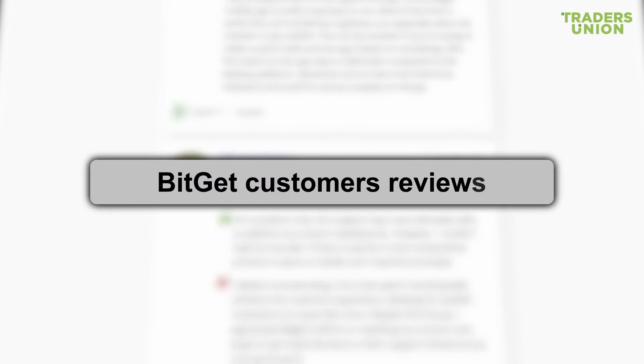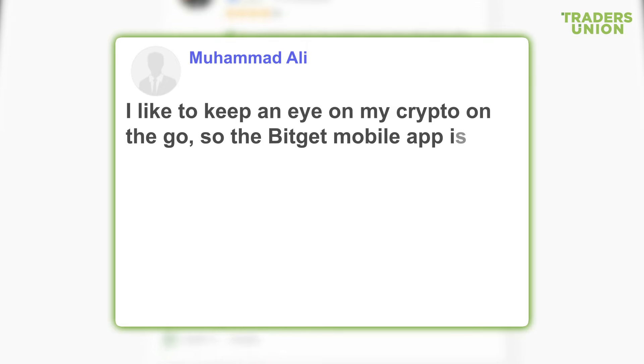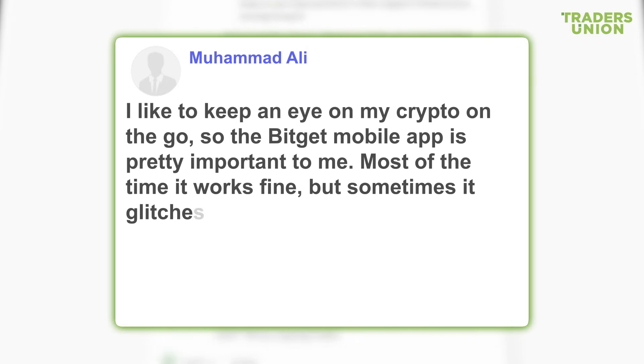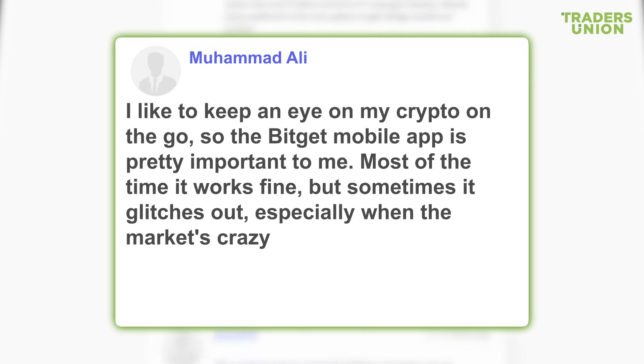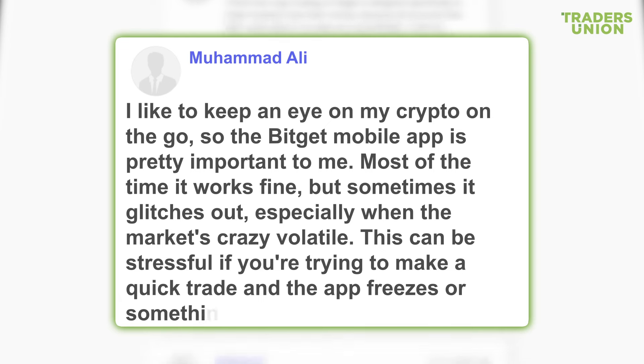BitGet customers' reviews: I like to keep an eye on my crypto on the go, so the BitGet mobile app is pretty important to me. Most of the time it works fine, but sometimes it glitches out, especially when the market's crazy volatile. This can be stressful if you're trying to make a quick trade and the app freezes or something.